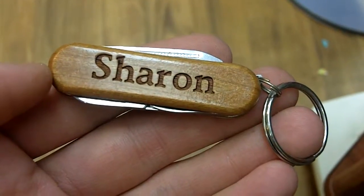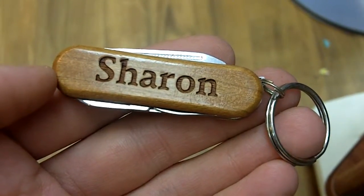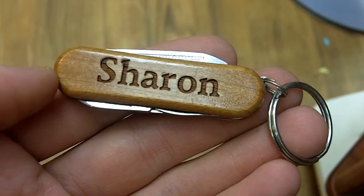Here we have Sharon, a personalized pocket tool from Wayne Garver. As you can see, it's a Sharon right there across the side, and you'll notice the actual sheen to the wood.